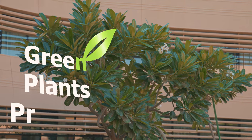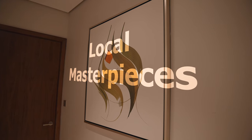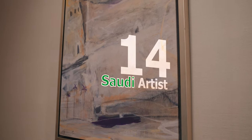Green plants program: the use of 6,473 indigenous landscapes. Local masterpieces: a vast collection of 690 art pieces created by 14 renowned Saudi artists.